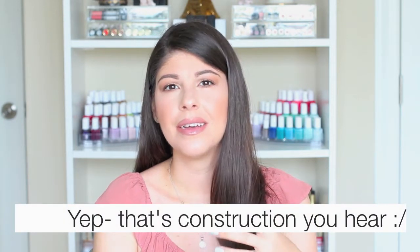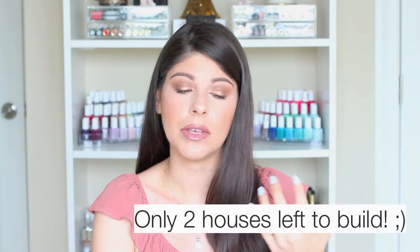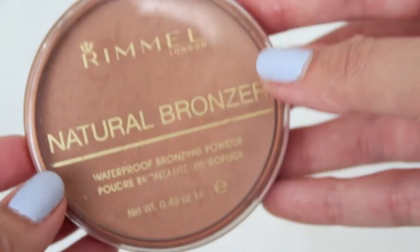Next up is a bronzer from the drugstore. I've been loving this for a couple of years, and I think I've been reaching for it this month because I recently moved and it was in my travel makeup bag — my everyday essentials bag. It's the Rimmel London Natural Bronzer, a waterproof bronzing powder. It's matte and it's in the shade Sun Bronze. It has the tiniest bit of sheen to it but it's very natural.